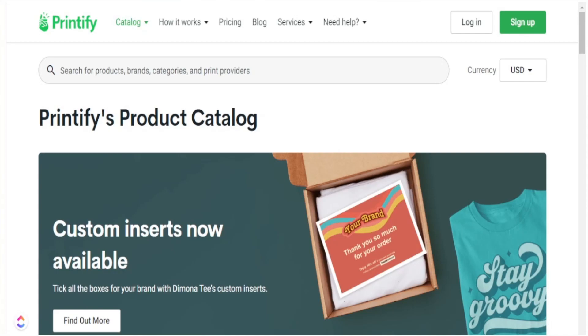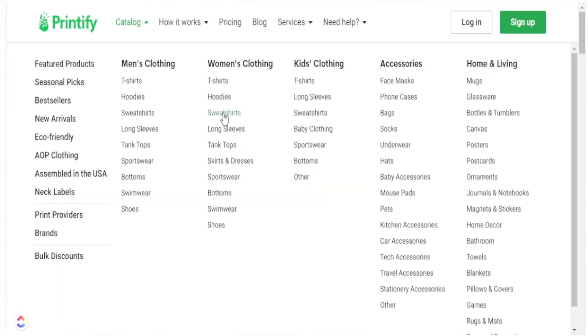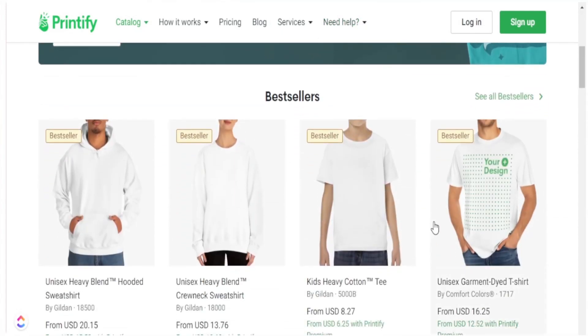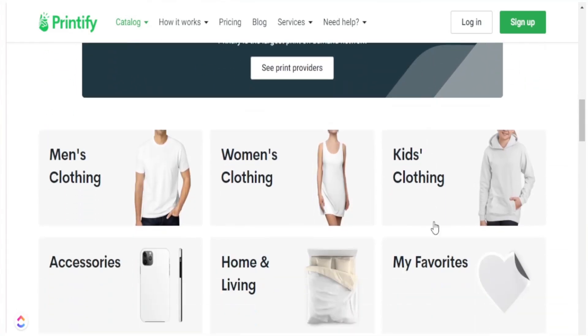One of the things that's extremely useful about using Printify is that they have different types of products you can use — I can use hoodies, sweatshirts, tote bags, and even mugs. I want to share with you just how easy it is to utilize these three designs on a hoodie, a mug, and a tote bag, and show you how easy it is to take these popular designs and place them on different products that sell well on Etsy.